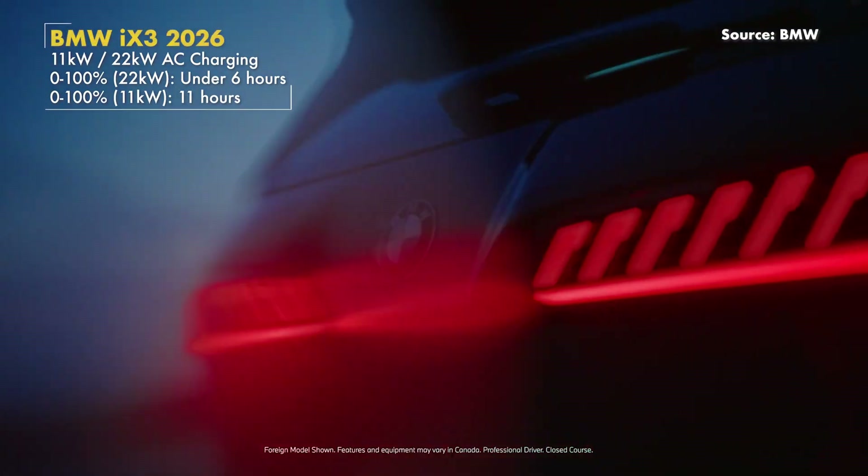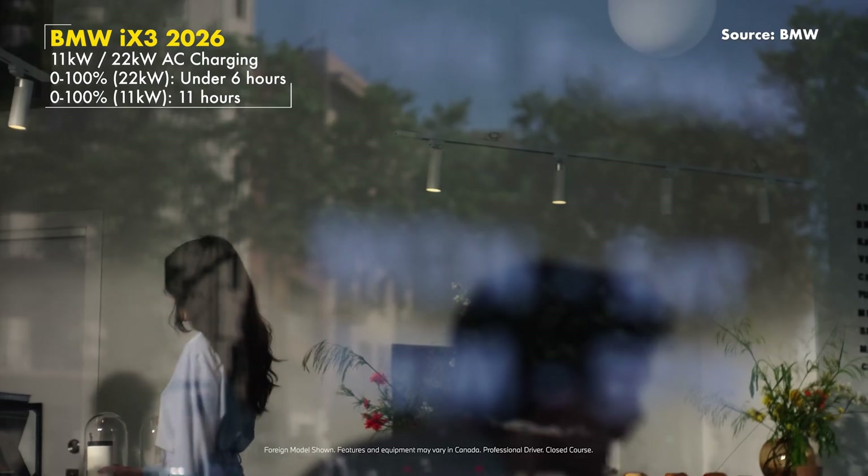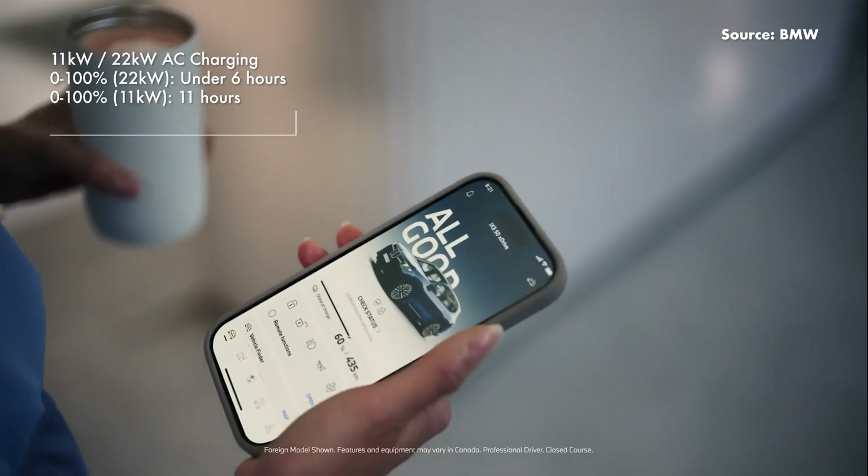In terms of AC charging, it's available in both 11 kW and 22 kW depending on the equipment level and market.